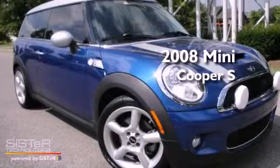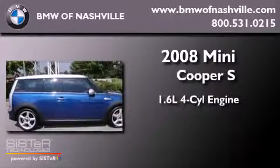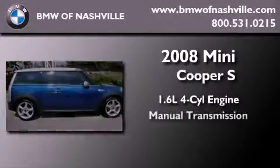This is a certified pre-owned 2008 Mini Cooper S. It has a 1.6 liter 4-cylinder engine and a manual transmission.